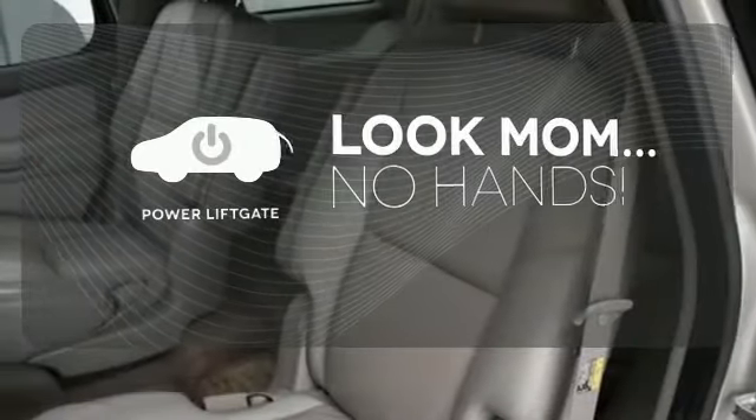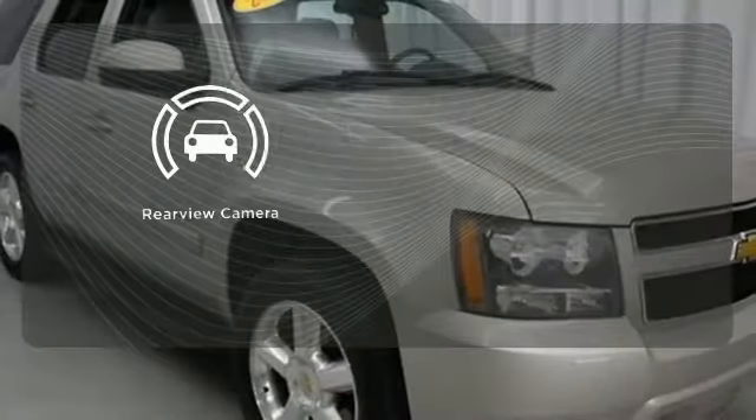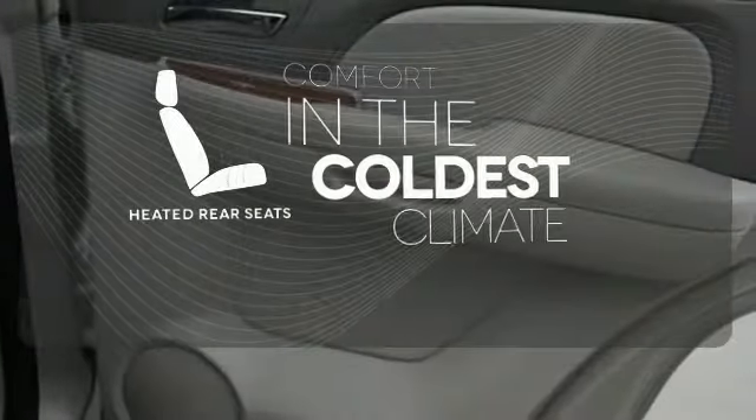Enjoy the hands-off ease of rear door operation with the power liftgate. The backup camera gives you a clear picture of what's behind you. The heated rear seats keep your passengers as comfortable as you.